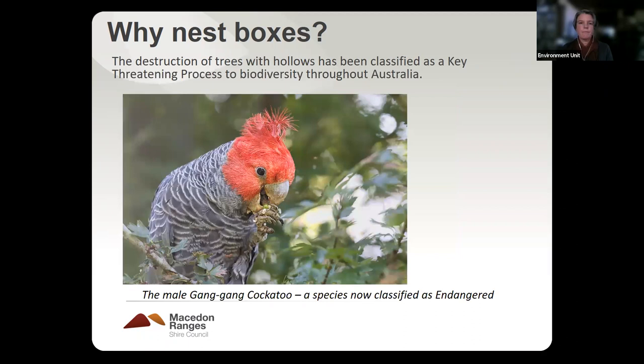It's not just storms — hollow-bearing trees are also removed for urban development, and they get destroyed when even a very delicate prescribed burn is undertaken. If they don't rake around the trees, the fire can actually destroy the hollow inside, even from a cool burn. The Gang-gang cockatoo, one of the hollow-using parrots, was only recently listed as endangered last year. The loss of hollows is classified as a key threatening process to biodiversity throughout Australia.